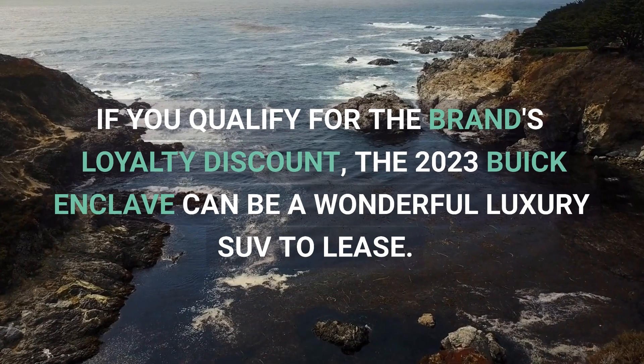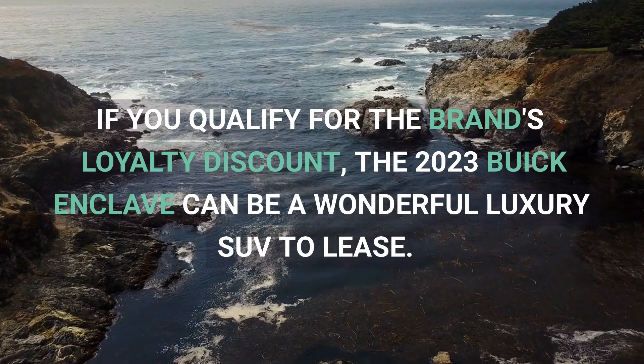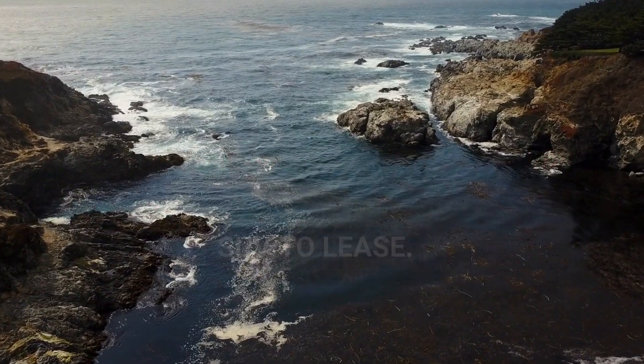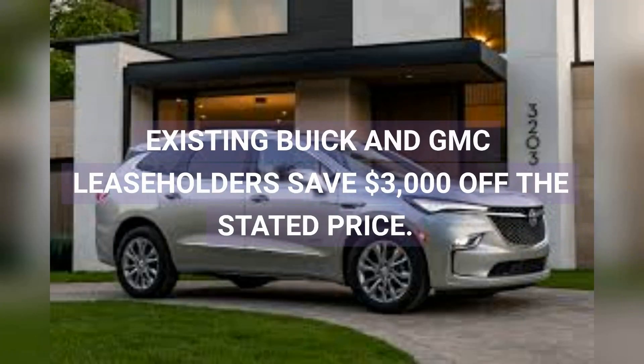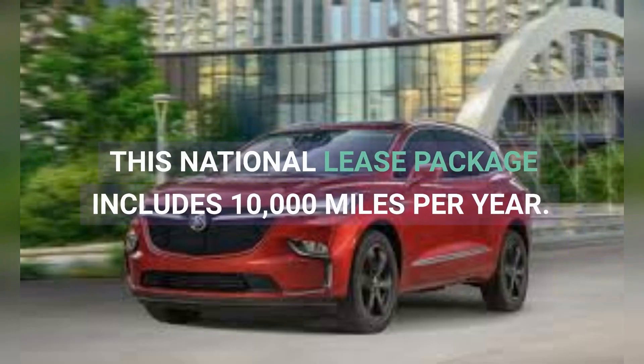If you qualify for the brand's loyalty discount, the 2023 Buick Enclave can be a wonderful luxury SUV to lease. Existing Buick and GMC leaseholders save $3,000 off the stated price. This national lease package includes 10,000 miles per year.